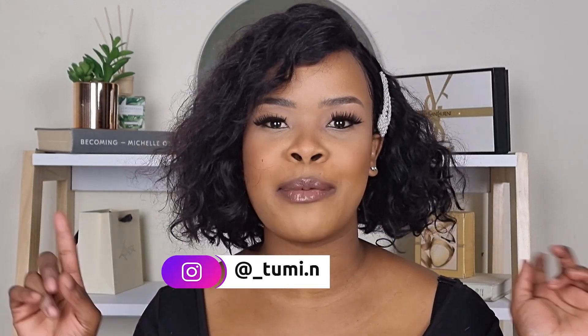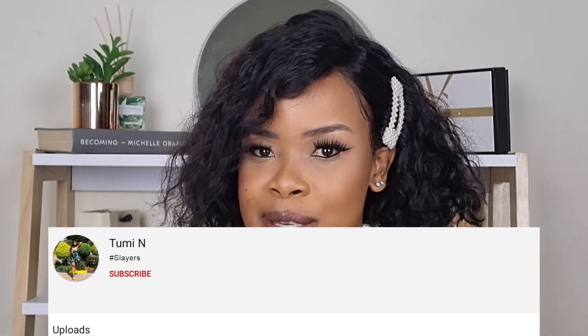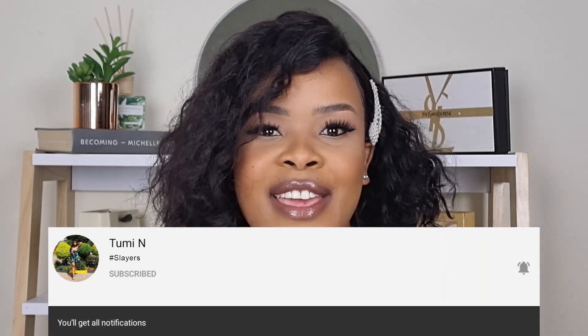Hey slayers, I hope you guys are fabulous. My name is Dumi and this is Young, Brook and Fabulous. If it's your first time here, you are not a slayer yet. To become a slayer, all you need to do is click subscribe and hit the notification bell and the all option so you don't miss a notification every time I post a new video.